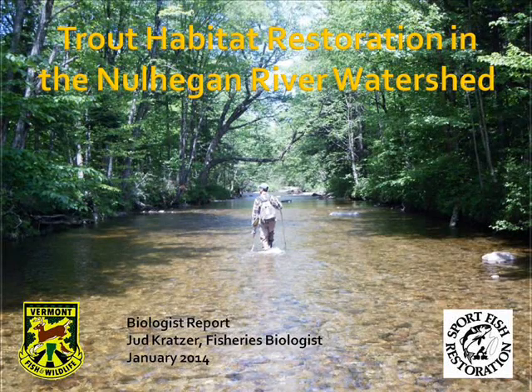Trout Habitat Restoration in the Nolhegan River Watershed. A biologist report by Jud Kratzer, fisheries biologist with the Vermont Fish and Wildlife Department.